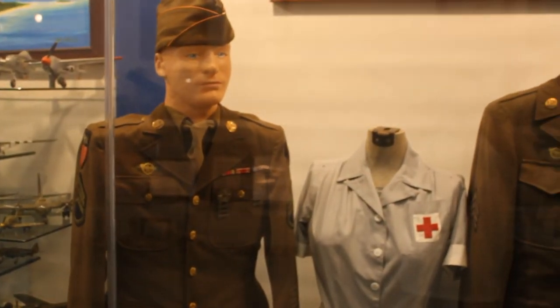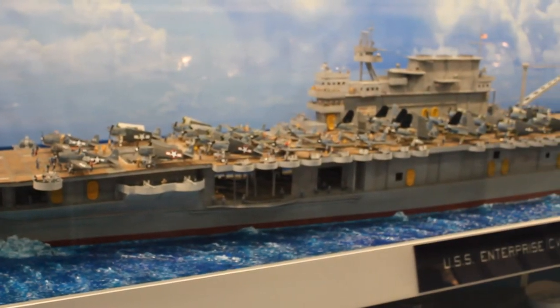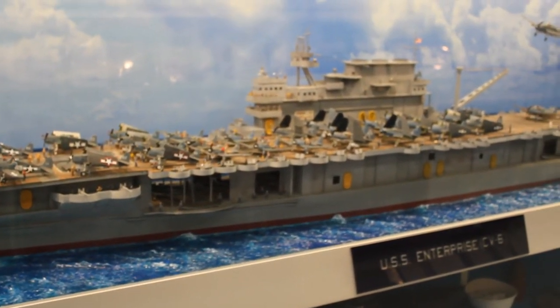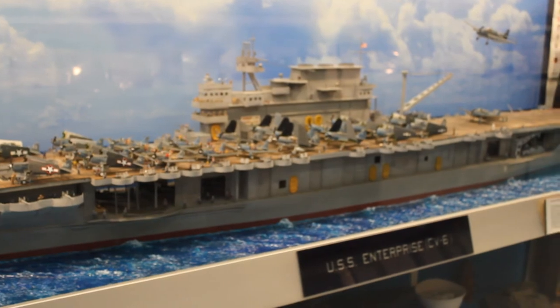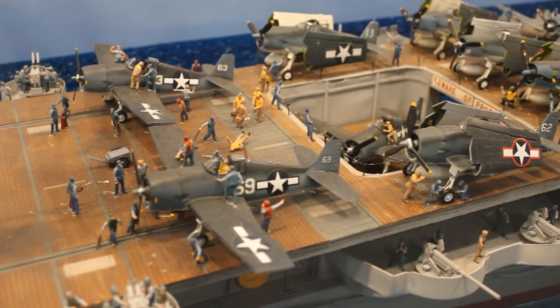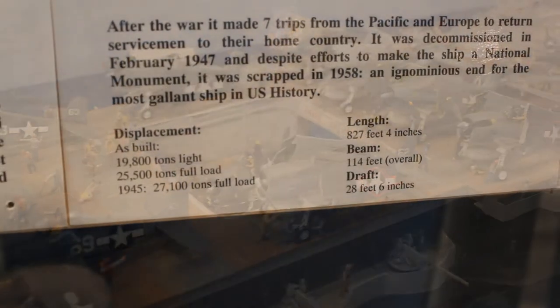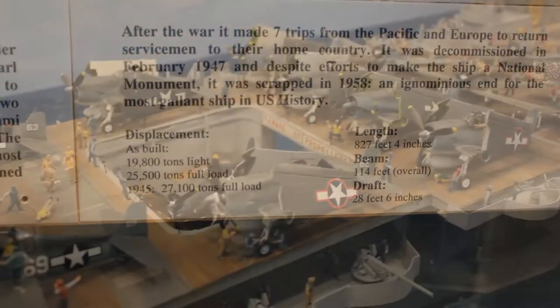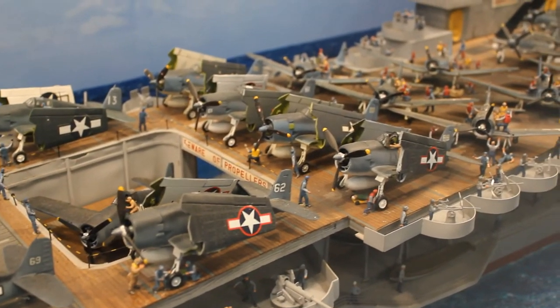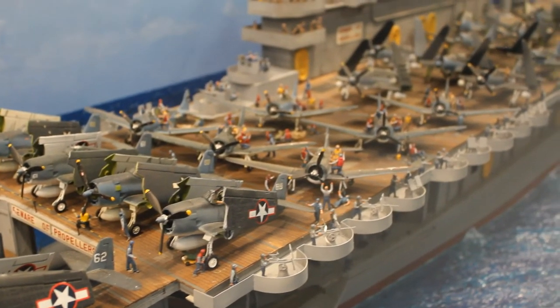The centerpiece of the museum is a 10-foot model of the USS Enterprise CVA-6 — the most decorated US warship of World War II and veteran of all but two major battles. It is displayed with scale models of US carrier aircraft of World War II. The model is a stunning display of creativity and attention to detail; you could easily spend 20 minutes taking it all in.